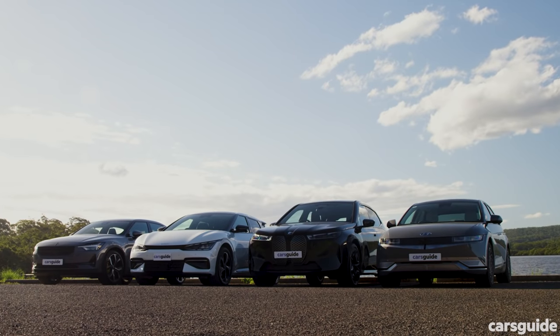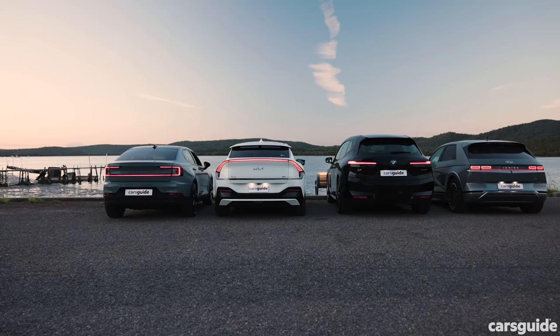All of these designs are great in different ways — I really do applaud all four brands for taking the opportunity to do something different with their electric cars. They all have their controversial or less appealing points too. Tell us which one is your favourite in the comments below.